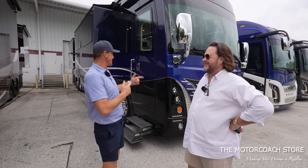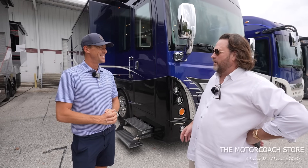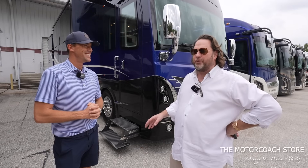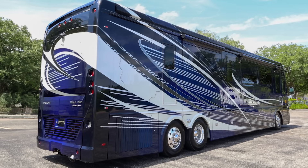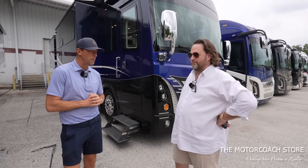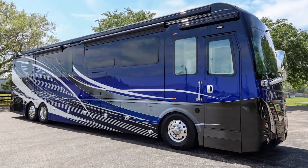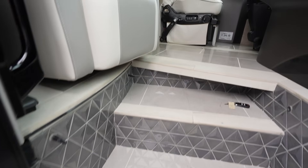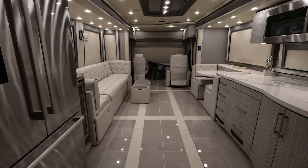We saw a 2024 ForTravel recently, but another Realm Presidential just came in. It's a 2022 ForTravel Realm Presidential — bath and a half, non-bunk coach with 3,200 miles on it. $799,999. I think this coach is $1.4 to $1.5 million new, so with only a few thousand miles that's a bargain. I believe this is the LV2 floor plan — a very desirable color combination with the blue and white exterior. Let's take a quick look inside. It's immaculate — literally smells new. Smells like new, looks like new. Unbelievable opportunity for somebody.